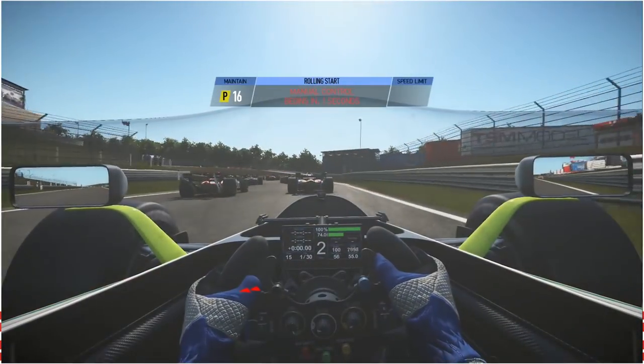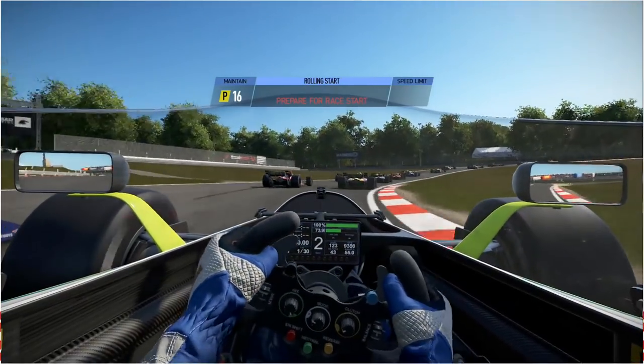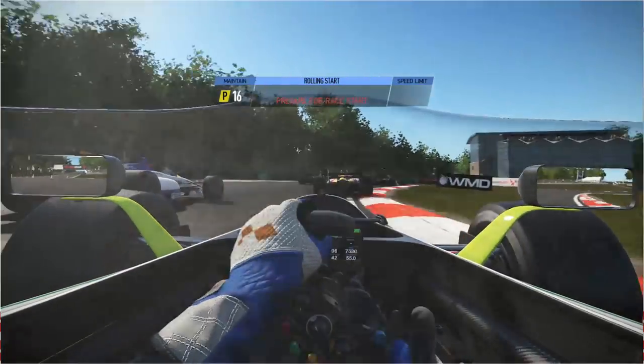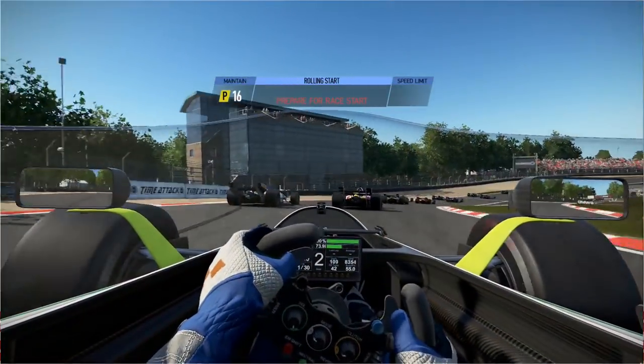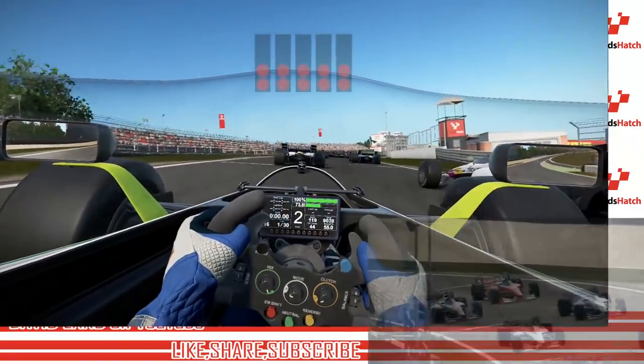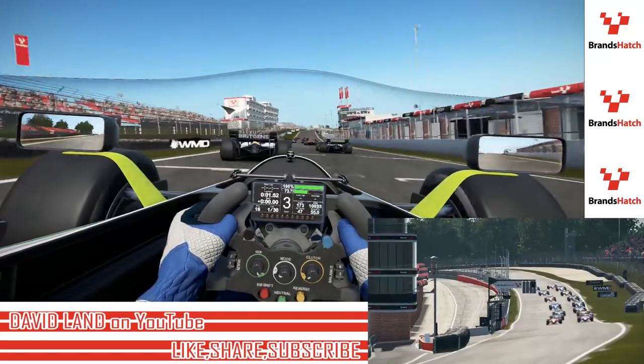Here we are at Brands Indy, ready to come down for a green flag. It seems like we're way back in the pack, but we're only 16th. You can tell how short the circuit is, but ironically this isn't really a short grid, considering the Xbox One limitations. The 1978 race only had 15 starters. So here we go.